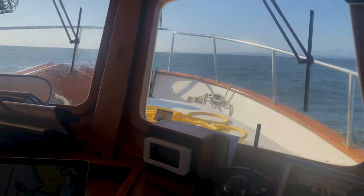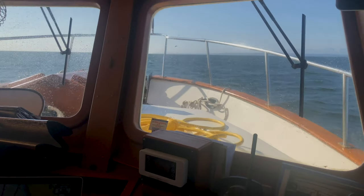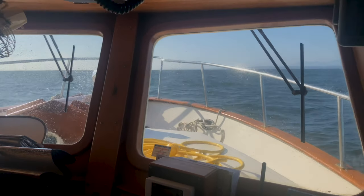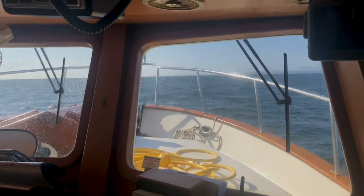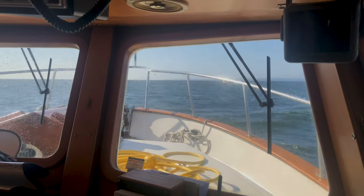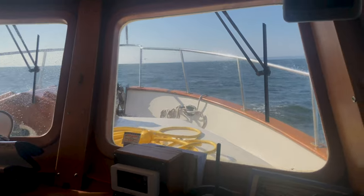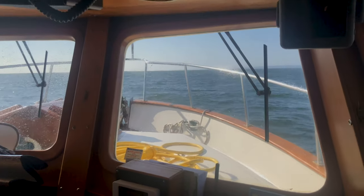As we neared the midway point of the Strait near Halibut Bank, weather conditions started to go downhill as the winds increased and the waves also started to pick up, which made the final part of our journey back into the Gulf Islands a little bit lumpy and bumpy.